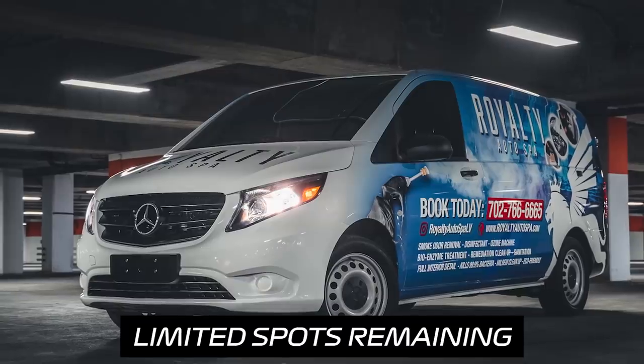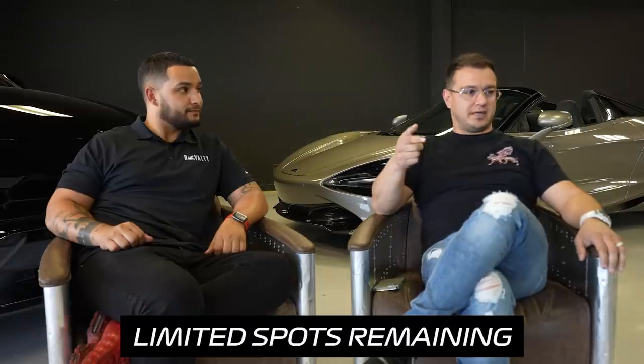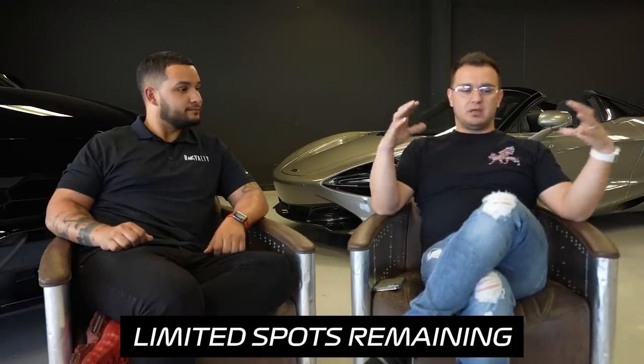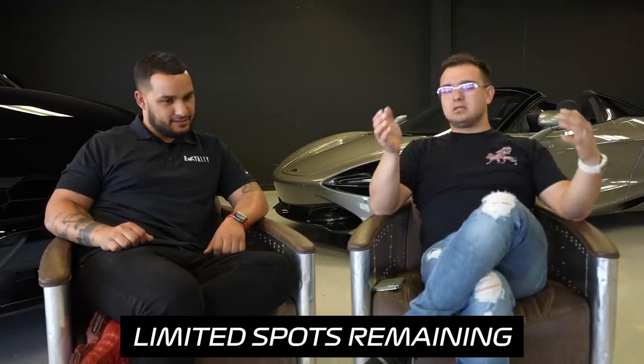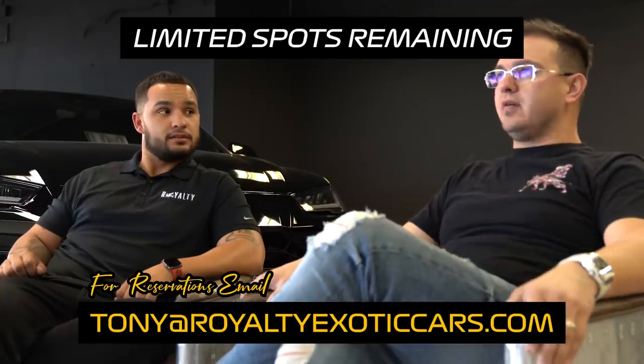We are also bringing the mobile car wash vans to make sure everybody's cars are spotless clean along the way. We're bringing the tow truck in case anybody breaks down, and we're driving out in a truck and trailer to carry everybody's luggage. We're going all out — it's going to be a very, very cool experience.